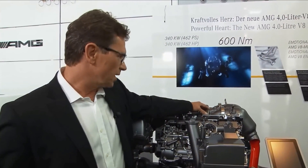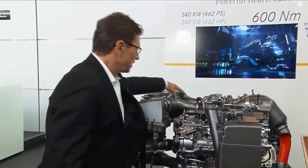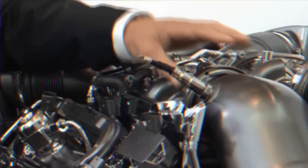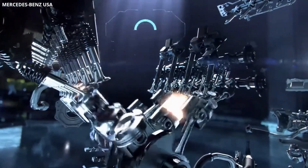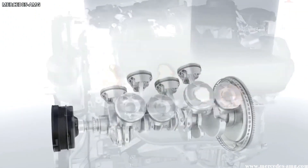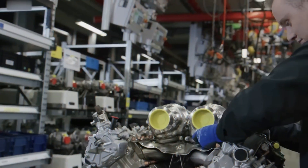The Mercedes-Benz M139 engine is a high-tech marvel that combines advanced engineering, cutting-edge technologies, and a passion for performance to deliver an exceptional driving experience. Its power and torque output, combined with its advanced turbocharging system, fuel injection technology, and robust construction, make it one of the most impressive four-cylinder engines on the market today.